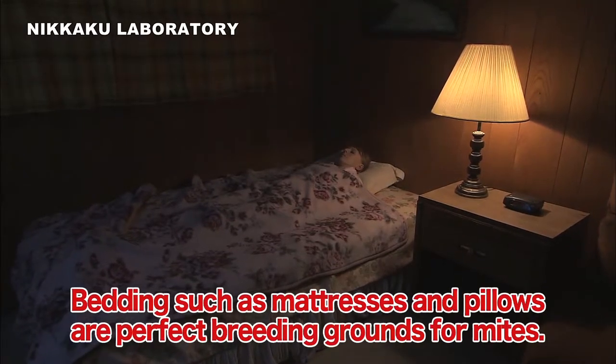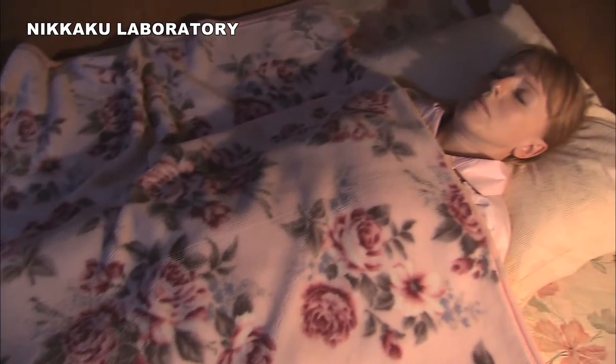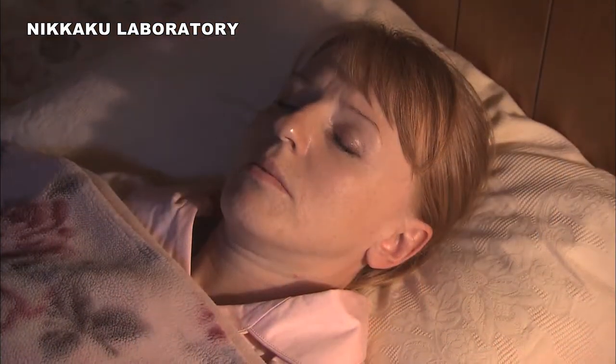Bedding such as mattresses and pillows are perfect breeding grounds for mites. They love dark, warm, humid places. Mites are active at night, right next to you as you sleep.